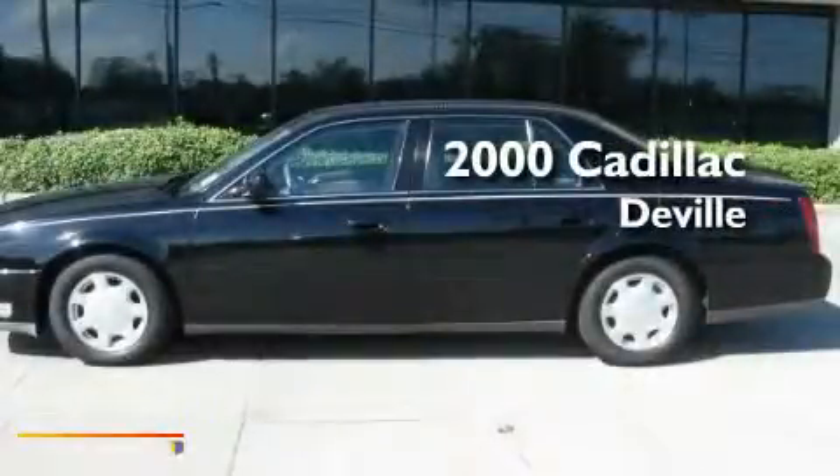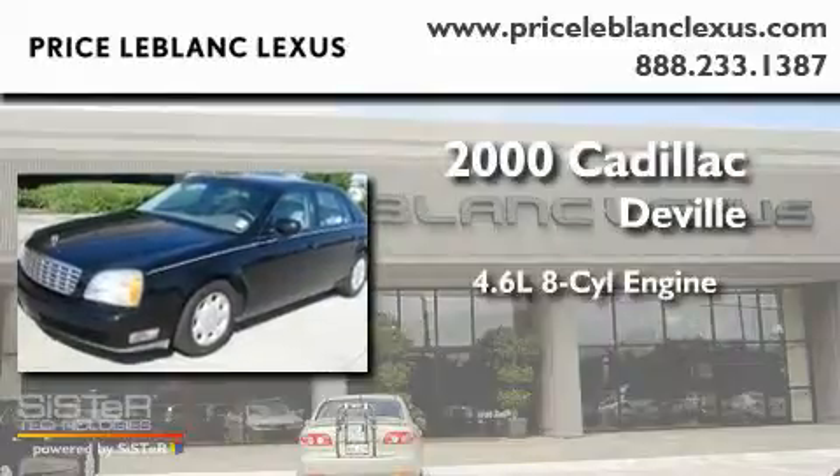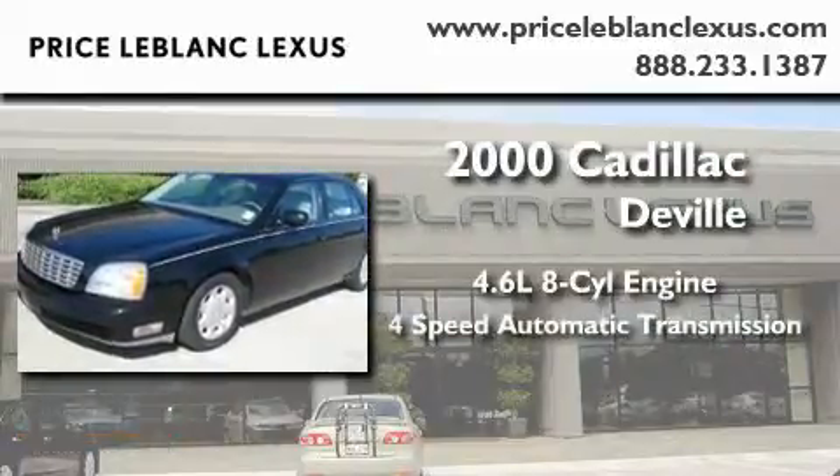This is a 2000 Cadillac DeVille. It features a 4.6-liter, eight-cylinder engine and a four-speed automatic transmission.